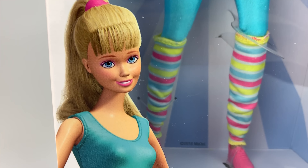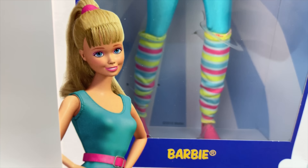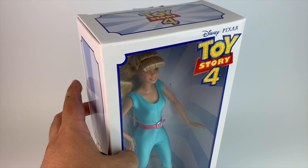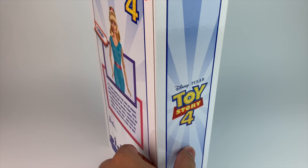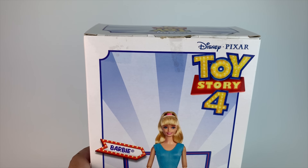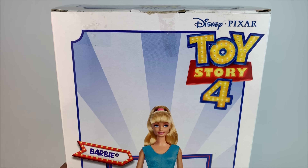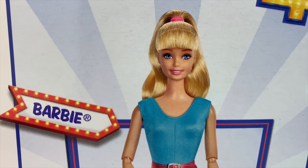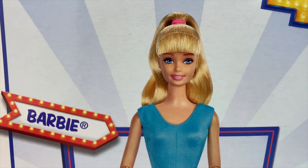As you can see here in the box, she looks so cute. They finally used the face mold that is accurate for the Toy Story doll, which is the Superstar face mold, I believe. I'm not a Barbie expert by any means, but I have been collecting a lot of Barbies lately. There's a picture of the Barbie on the back. She looks awesome — literally like she stepped right out of the movie.